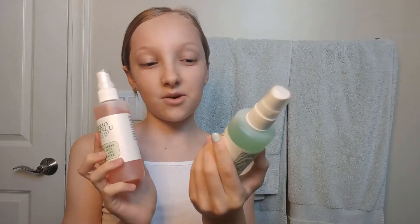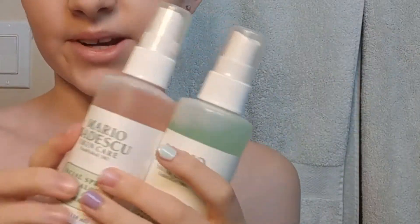After that, I use a spray — either my rose water spray or my cucumber and green tea one. Wake me up!